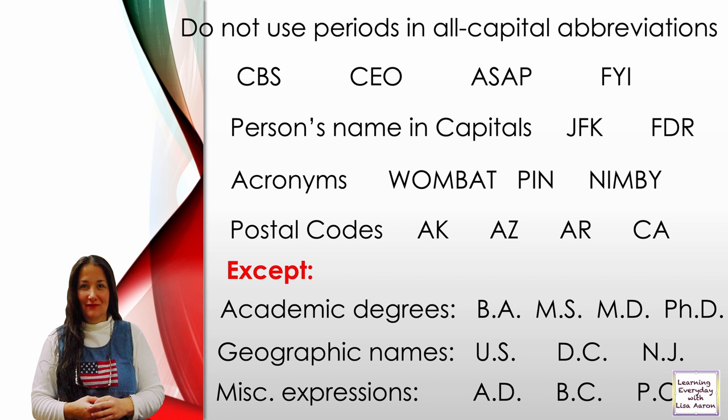Persons' names in capitals: JFK stands for John F. Kennedy, or FDR for Franklin D. Roosevelt. Acronyms such as WOMBAT, PIN, NIMBY do not use periods. Postal codes such as AK for Alaska, AZ for Arizona, AR for Arkansas, CA for California also do not use periods.